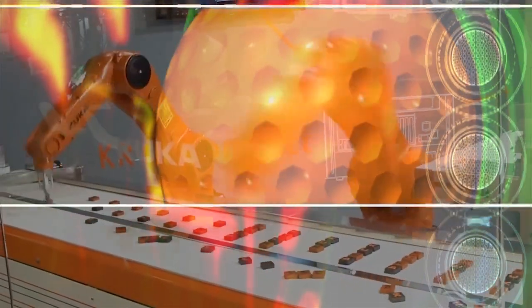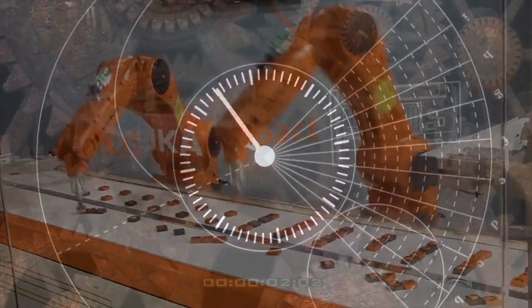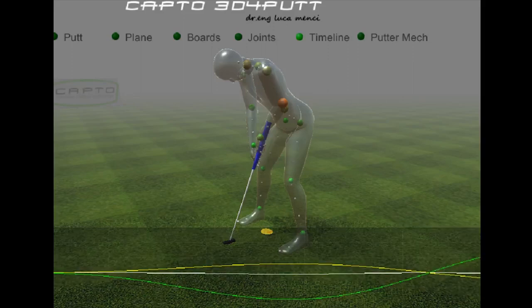The putter stroke is the result of rotation. The easiest movement is the single rotation. Mechanics show that a single rotation model is the most efficient one. The single rotation model, controlling one of the possible movements, creates an easy and repeatable stroke.